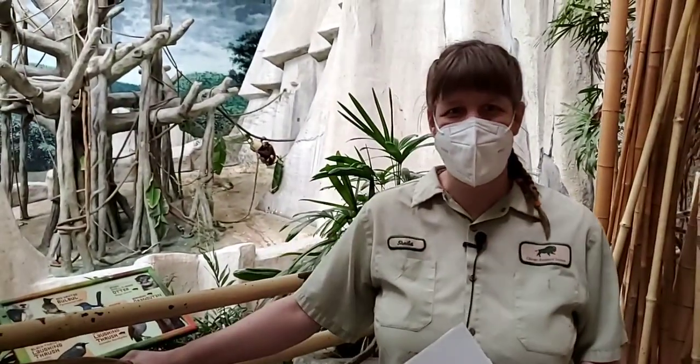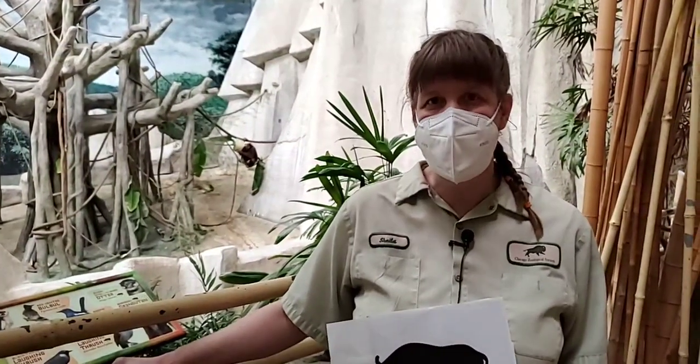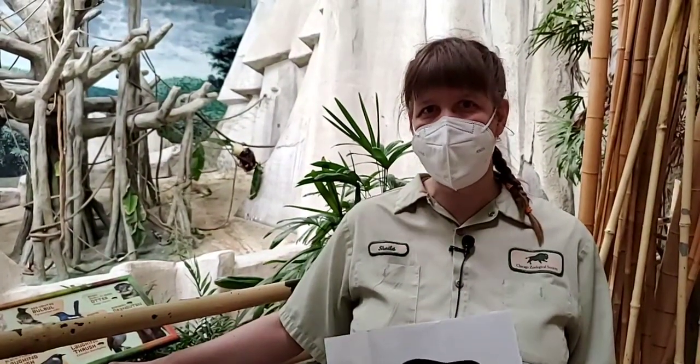Good morning everybody. My name is Sheila. I'm an animal care specialist here at Brookfield Zoo and today we are bringing special orangutans to you.